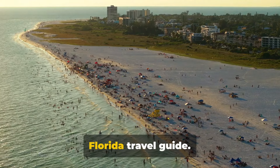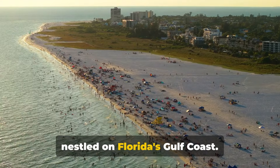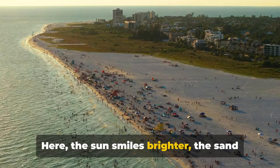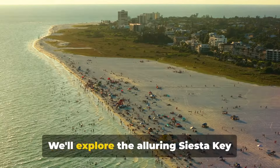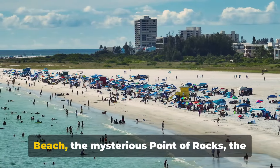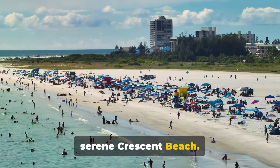Welcome to this complete Siesta Key Florida travel guide. Discover Siesta Key, a radiant gem nestled on Florida's Gulf Coast. Here the sun smiles brighter, the sand feels softer and the waves sing sweeter. We'll explore the alluring Siesta Key Beach, the mysterious Point of Rocks, the bustling Siesta Key Village and the serene Crescent Beach.